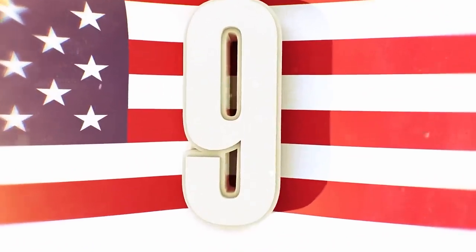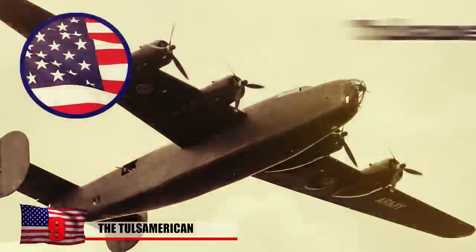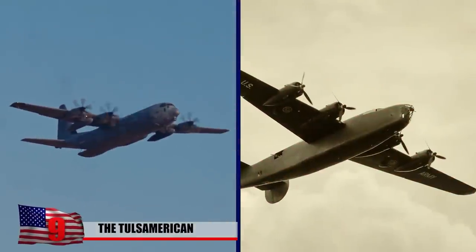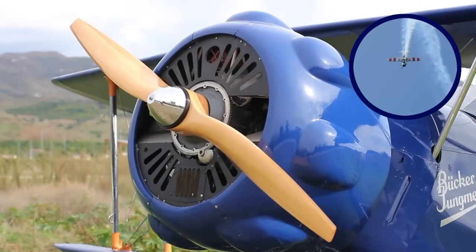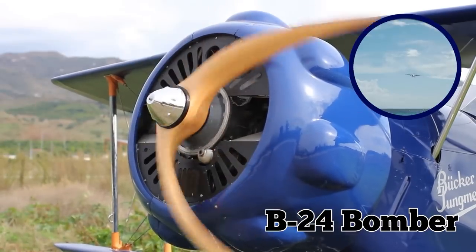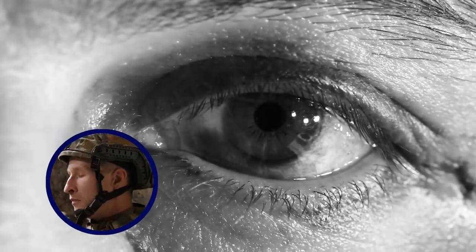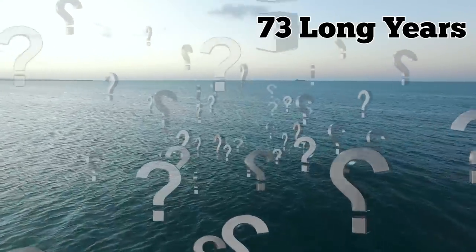The Tulsa American. In 1945, after a hard-fought battle, the Tulsa American was on its final trip back to the US when it was intercepted by German fighter planes over the waters of the Mediterranean Sea. With its engine taking heavy damage, the B-24 bomber made a crash landing in the water. Seven of its ten strong crew survived. The others would remain missing for 73 long years.